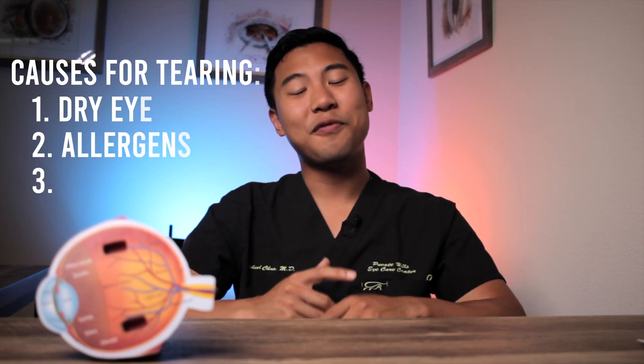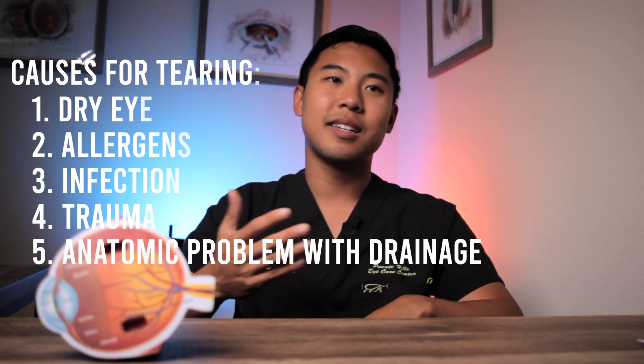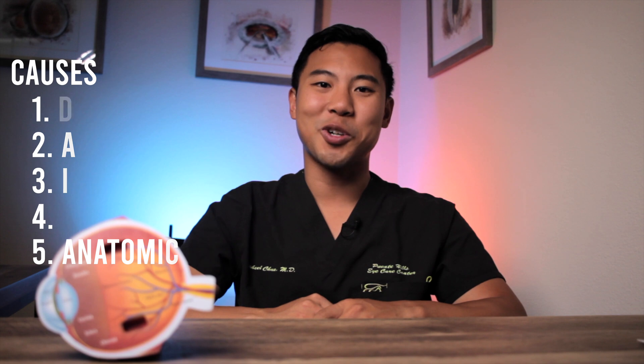In summary, some of the most common causes of tearing include dry eye, allergies, infection, and trauma or corneal abrasions. Another common cause is when there's a problem with tears draining out of the eye, such as a nasolacrimal duct obstruction.